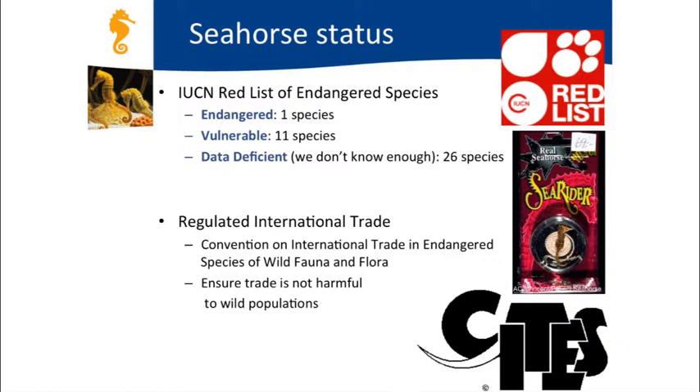The Red List of Endangered Species evaluates extinction risk for both marine and terrestrial species globally. For seahorses, 12 species are considered under some threat, mostly from habitat degradation or the dry trade. But for more than half of all seahorse species, we just don't have enough information—we don't know where they live or what their population sizes are, so we can't determine if they're at risk.